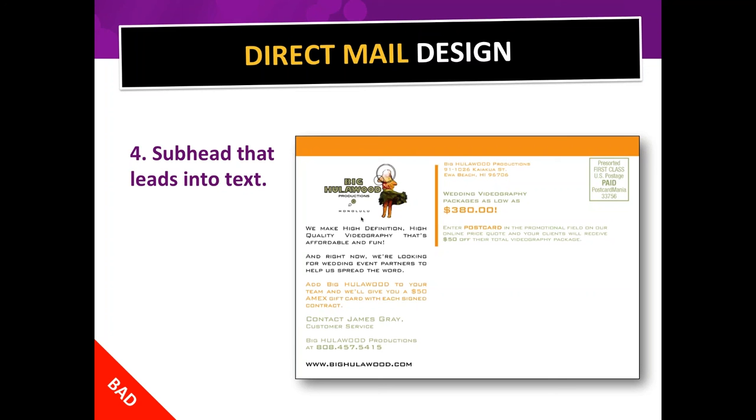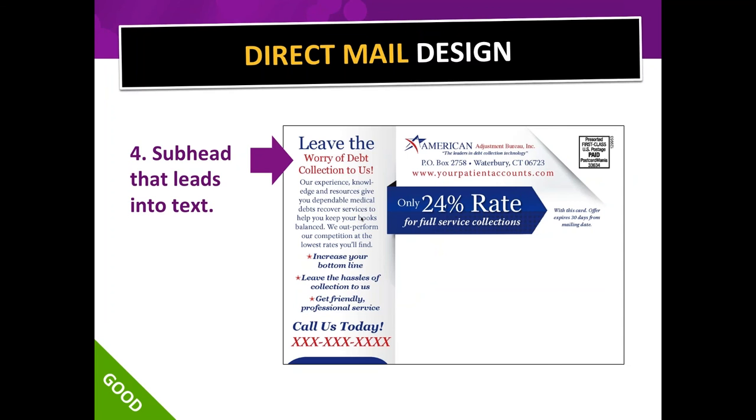Here's a good example of a subhead leading into text — 'Leave the worry of debt collection to us' — large, then flowing into smaller text with a serif font. Also, anybody over 40 starts to need readers, and your designers are often young and will make fonts very small. Always keep your audience in mind when choosing font size.